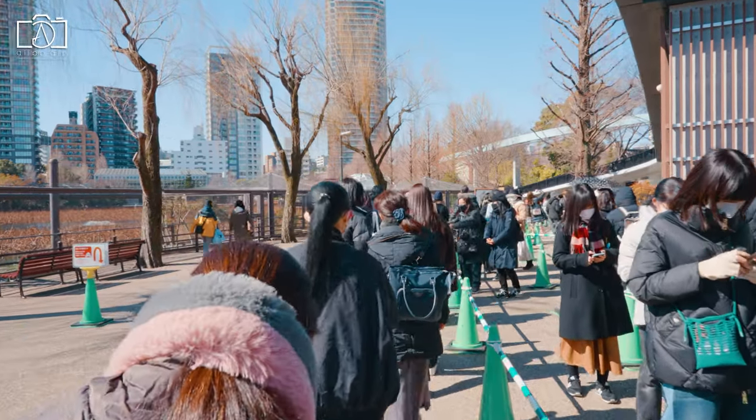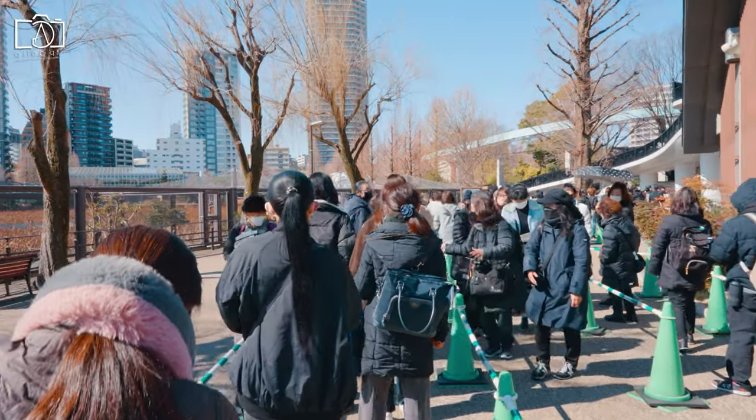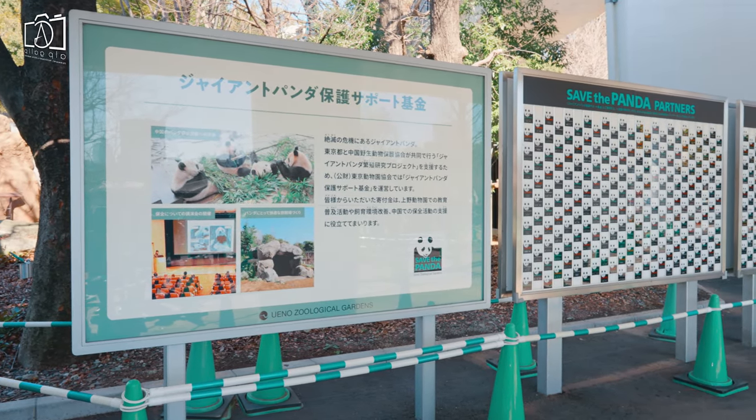The zoo contains a historic five-story pagoda and tea house called Kankaitei. The tea house, though not open to the public, is carefully preserved for its historical value.